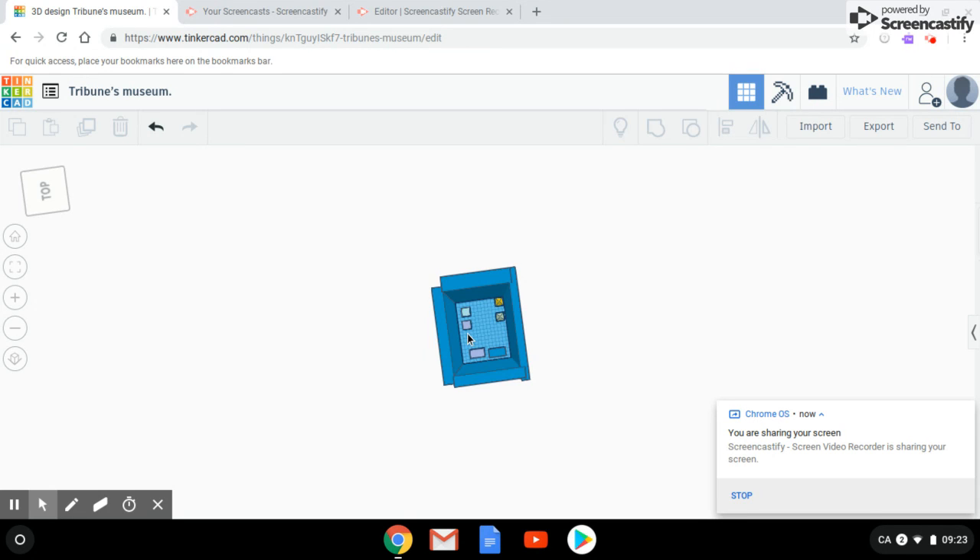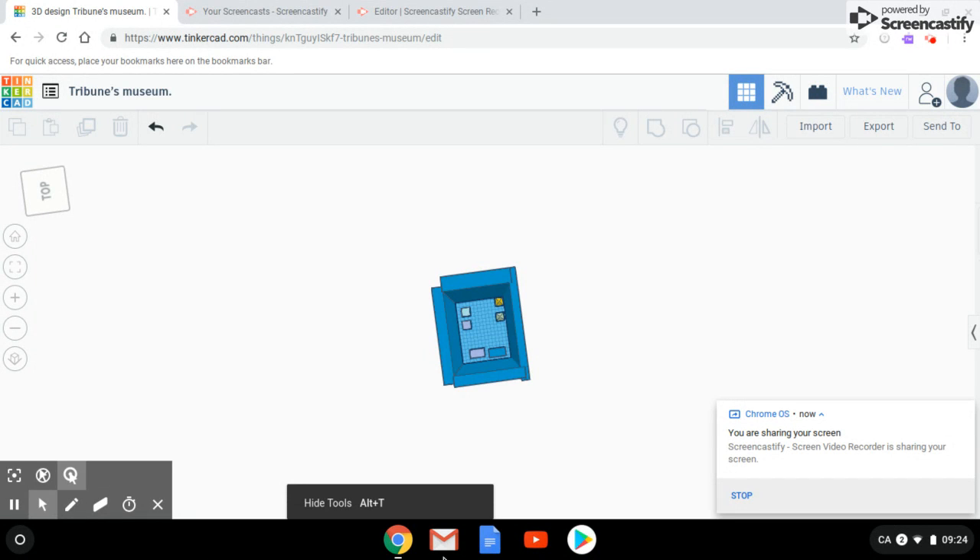This is a violet cube and this is a white cube. These all are inside Tribune's Museum and I chose Tribune as a name because I'm at a school named Tribune. And that's the end. Bye!